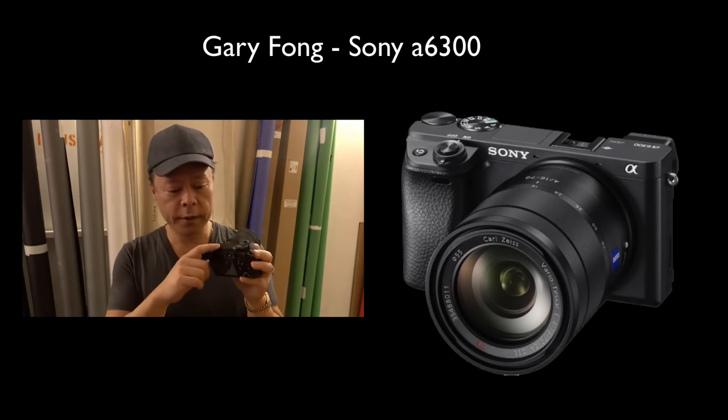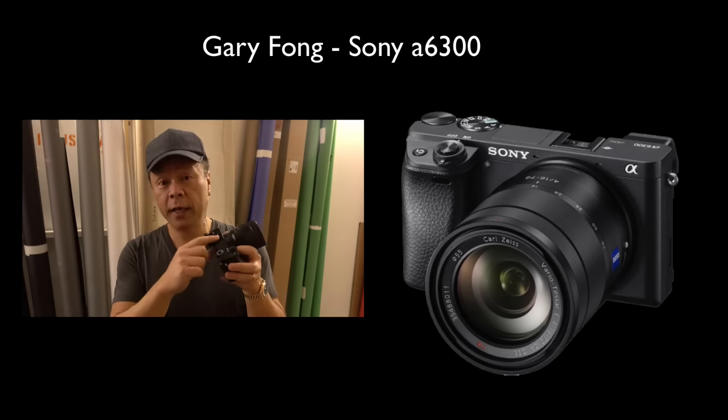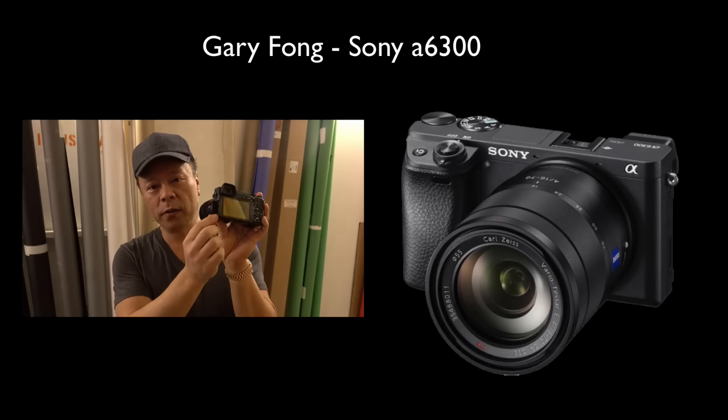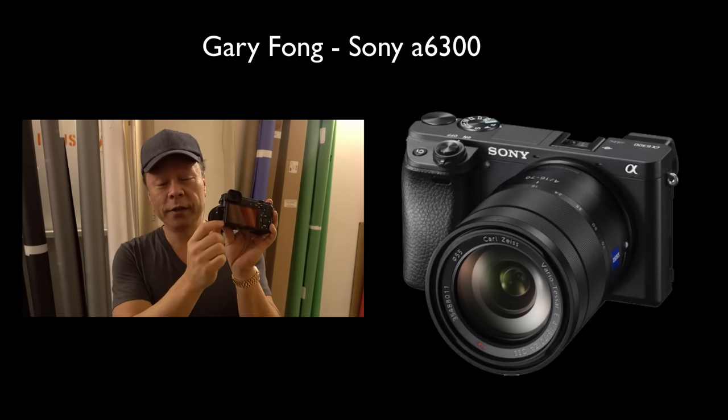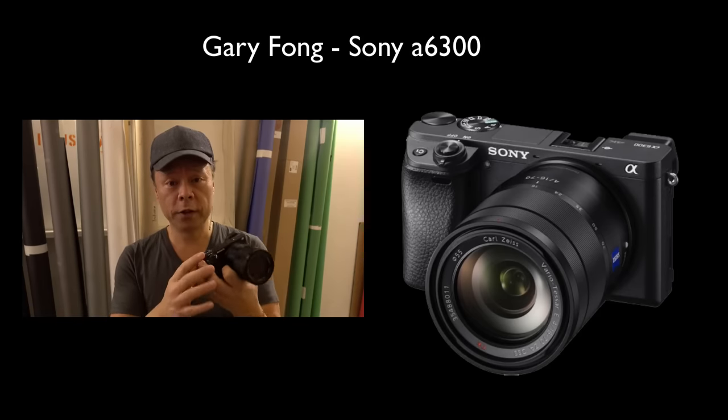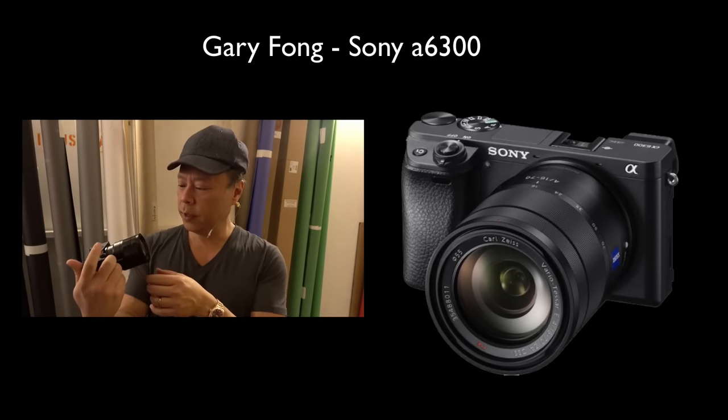It also has sound. The sound has an XLR-compatible hot shoe, but also now has a very cool red little circle here that allows us to capture external audio, and that's huge for video on the A6000.